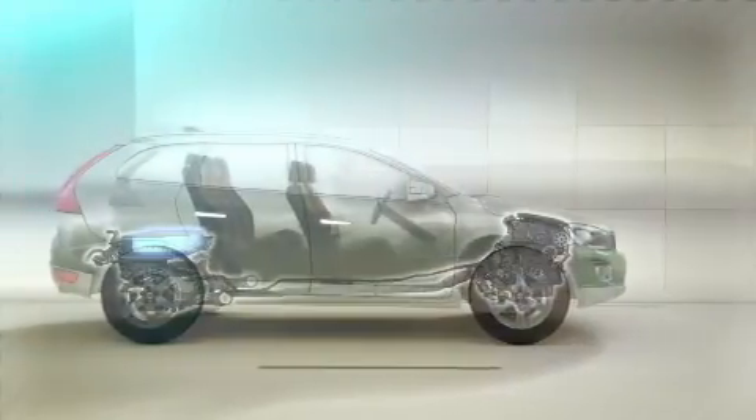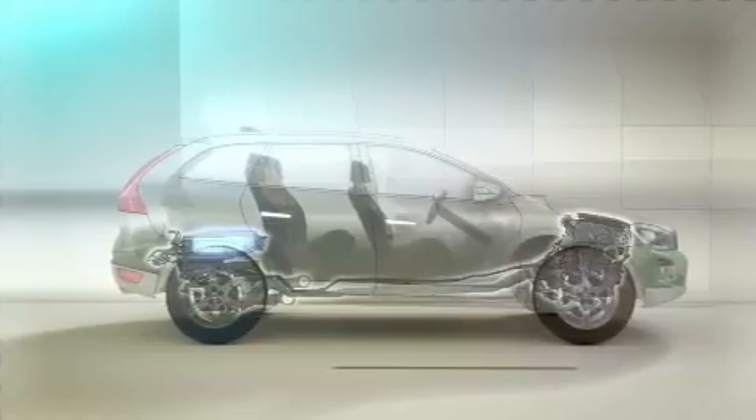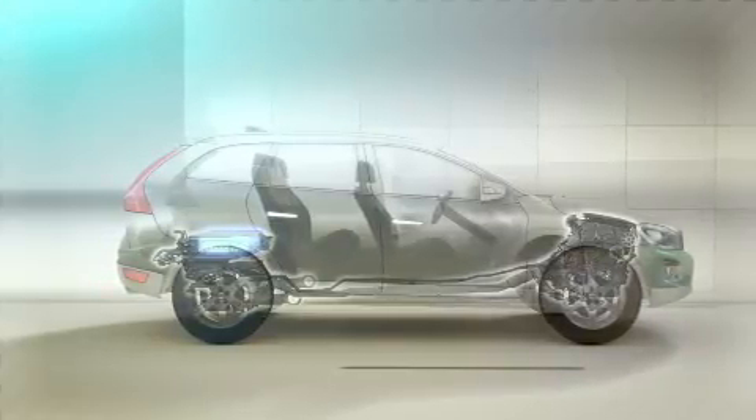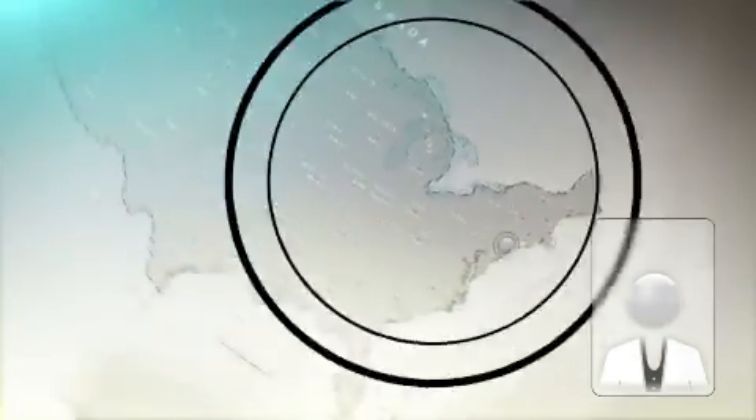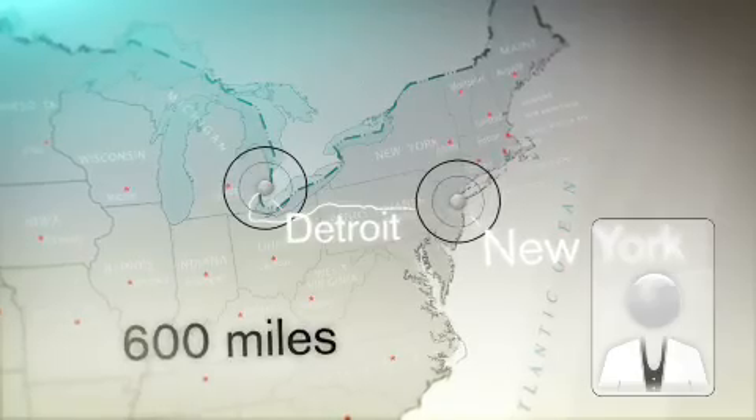This groundbreaking marriage between a pure electric drivetrain and a hybrid leaves the competition far behind. It gives you the freedom to drive the distance between Detroit and New York, some 600 miles, without refilling fuel.